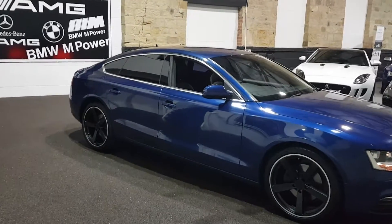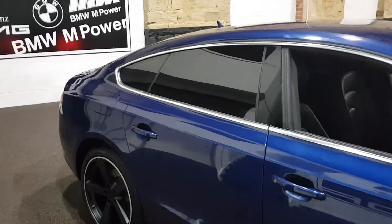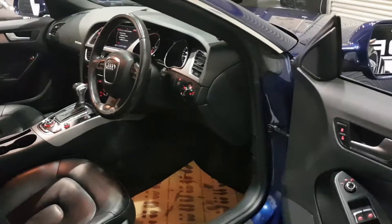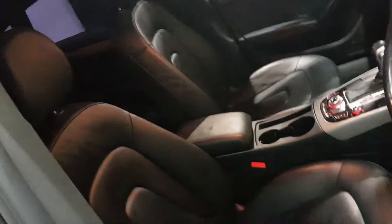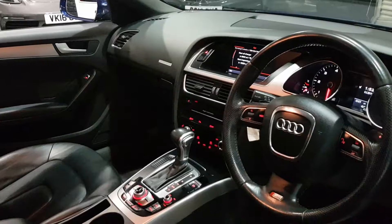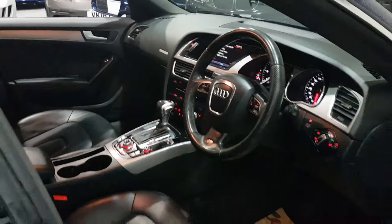The previous or original owner has specced the car quite nicely. You've got privacy glass, heated folding door mirrors, full leather interior, heated seats, sat-nav, cruise control, automatic lights, and rain-sensitive wipers.